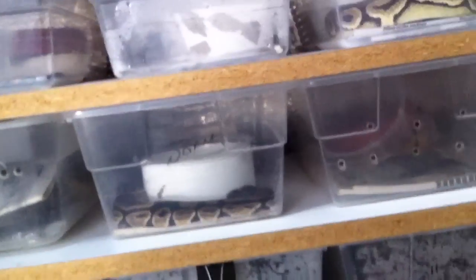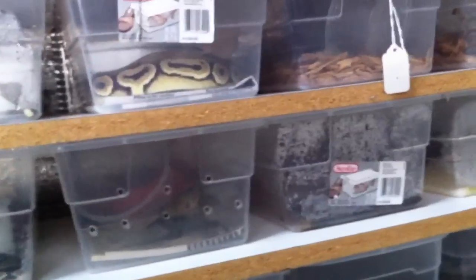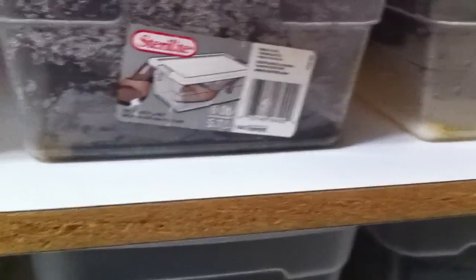It's hot here in Mississippi, folks. I don't know — 100 degrees outside. The snake room's not quite that hot due to the air conditioner, but it's still warm.